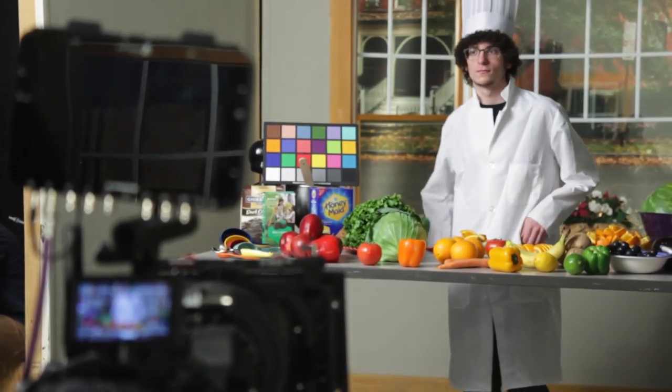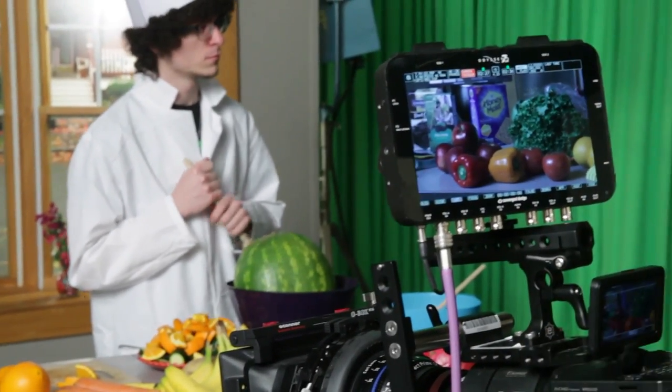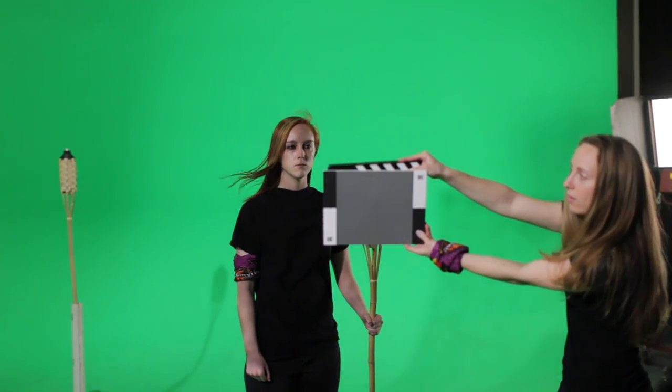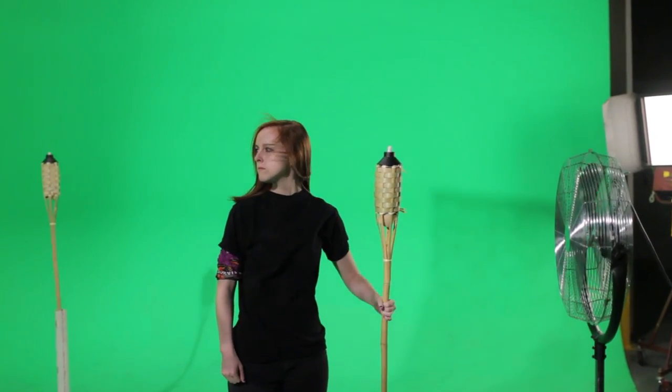First, their overall color reproduction will be assessed using a collection of vivid foods. The second scene will be used to observe the attributes of skin tone reproduction, aliasing, and noise.